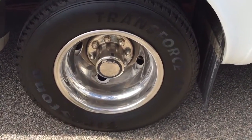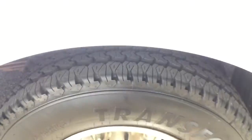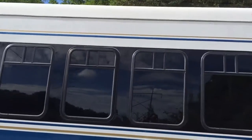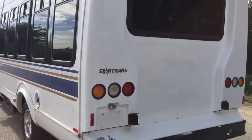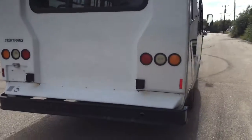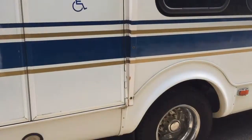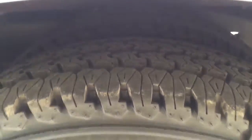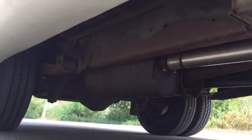The tires — all six of them — are brand new Firestone Transforce AT, full tread. The body is in very good condition; there are no major bumps, bruises, or dents. A little bit of the wrapping shows some age, but other than that, for a solid bus it is in excellent, excellent condition. It is also handicap accessible, and I will demonstrate that for you in just a minute.